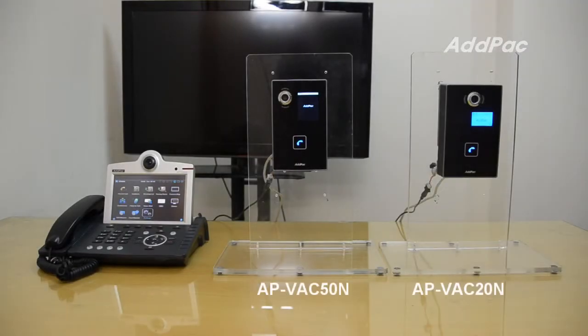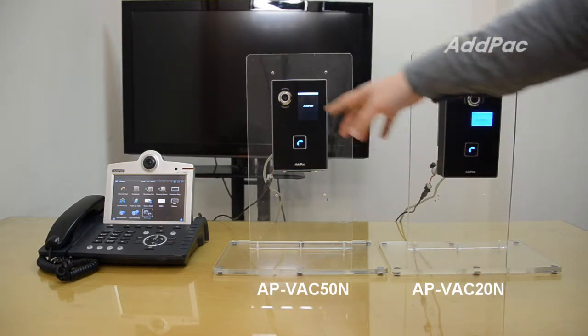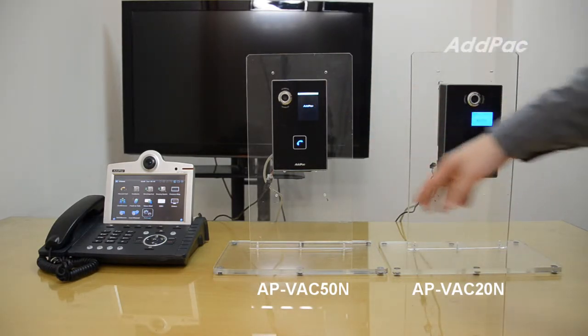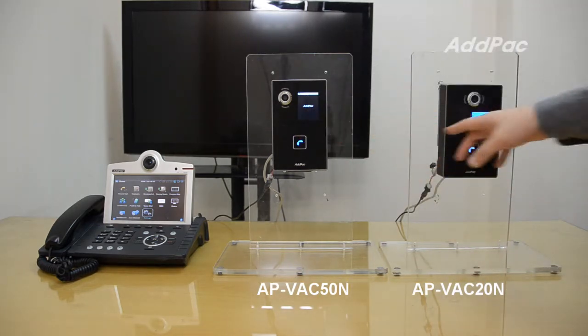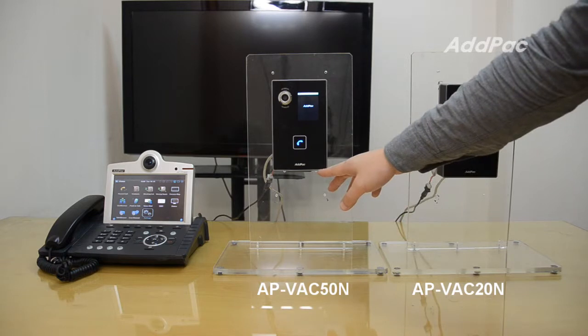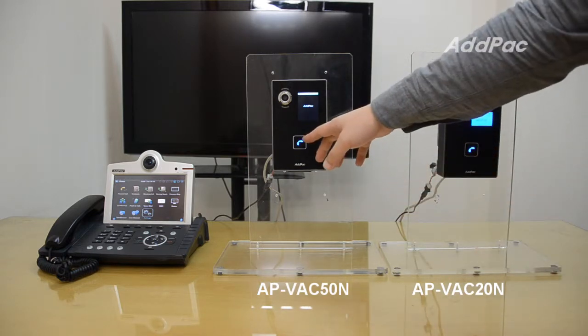These video door phones have a video camera, LCD, RF card interface, speaker, mic, and one-touch call button.